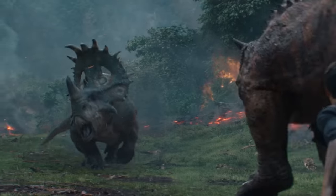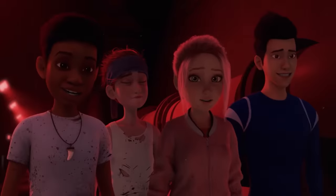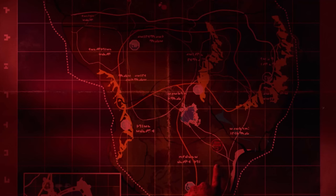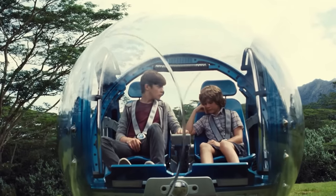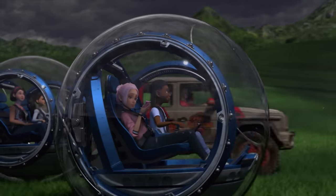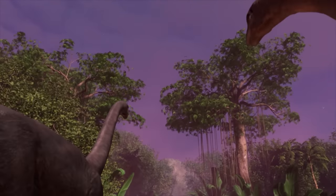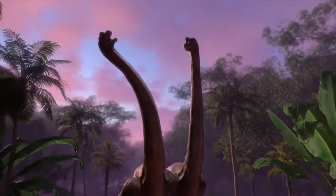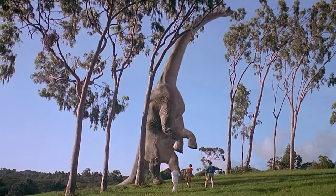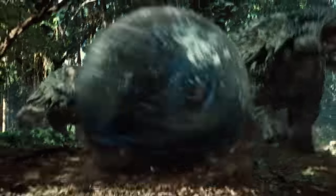Going forward leads you past the Sinoceratops just before Toro appears and battles the startled herbivore — a foreshadowing perhaps of the fight these two species have in Fallen Kingdom. The campers spot a map of Isla Nublar. The Gyrospheres make a return, a park vehicle introduced in Jurassic World and driven by the campers in Season 1. This scene is paired with the Apatosaurus, first introduced in Jurassic World, and the Brachiosaurus, first introduced in Jurassic Park — reminiscent of the Jurassic World Gyrosphere scene with Zack and Gray.